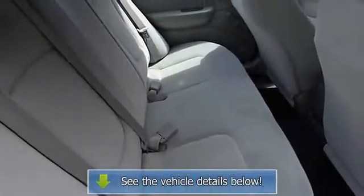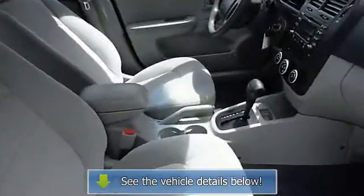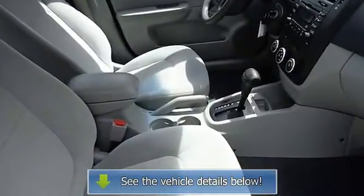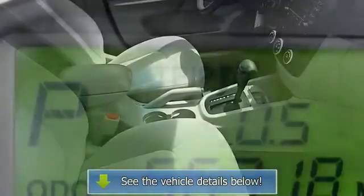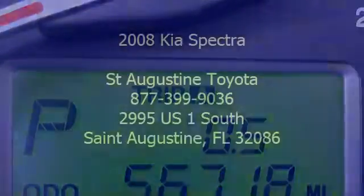Heated door mirrors, illuminated entry, local trade, low tire pressure warning, non-smoker, occupant sensing airbag, one owner, overhead airbag, overhead console, panic alarm, passenger door bin.